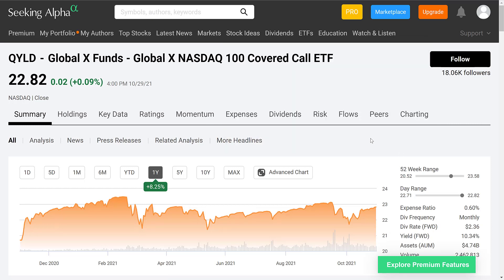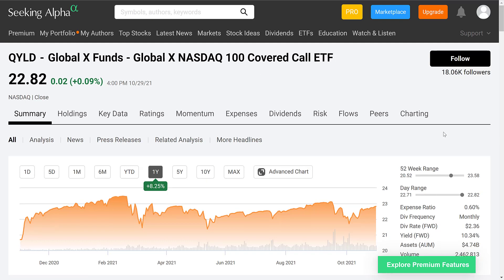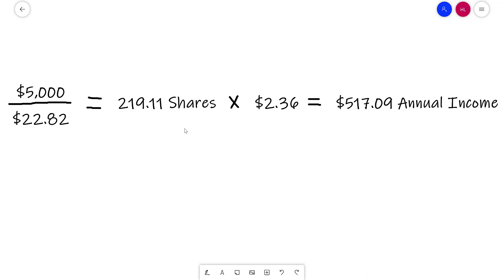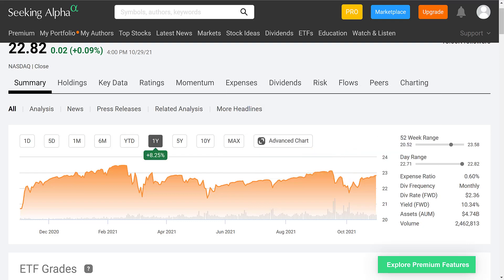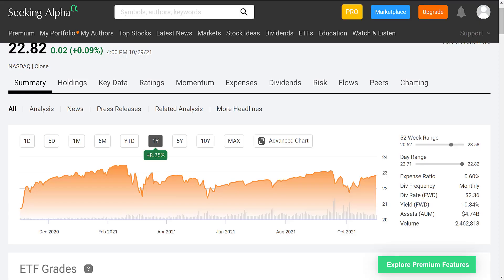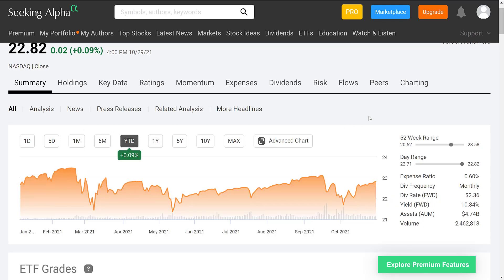A good example is QYLD — the Global X NASDAQ 100 Covered Call ETF — which currently has a dividend yield of 10.34%. Just doing some math: with a $5,000 investment, dividing by QYLD's share price of $22.82 gives you 219.11 shares. Multiply that by their annual dividend payment of $2.36 per share and you get $517.09 in annual income strictly from a $5,000 investment. That's incredible. QYLD has also appreciated 8.25% over the past year and is up 0.09% year to date.